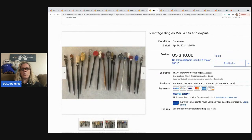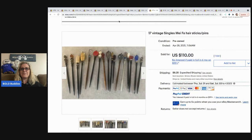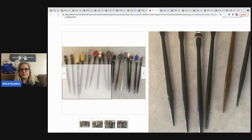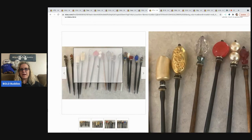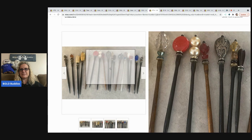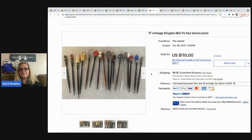These are single My Fa hair stick pins — $110 on those with only one bid. Keep your eye out for these.